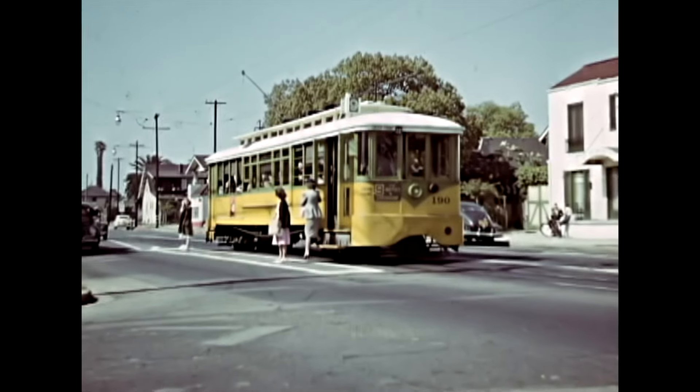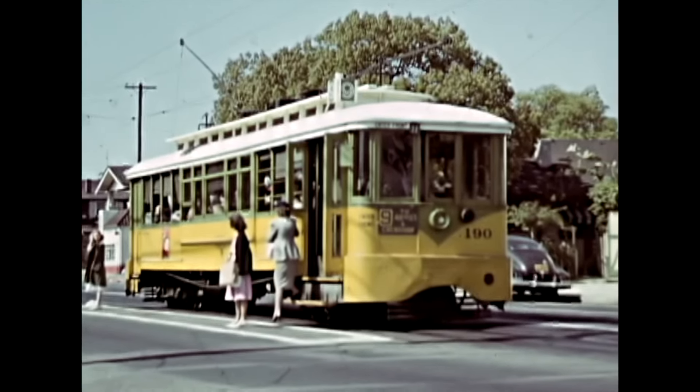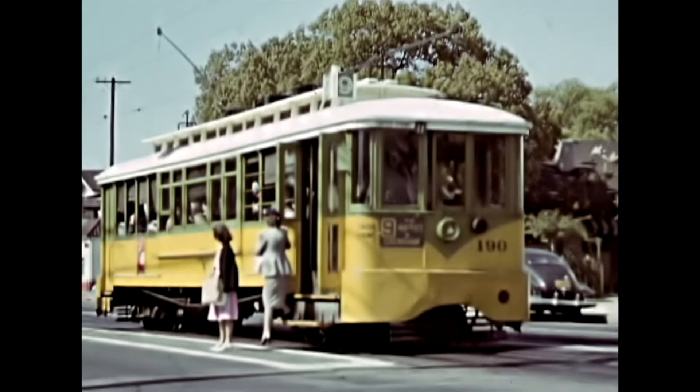The scrapping of the Type B standard cars started in the late 1940s, once the LA Railway was taken over by the National City Lines in 1945. With their characteristic yellow, green, and white colors, so often called fruit salad colors.